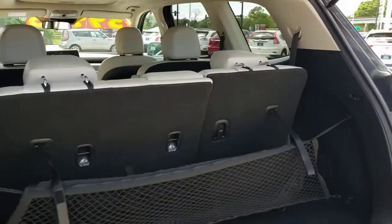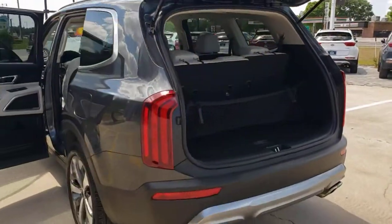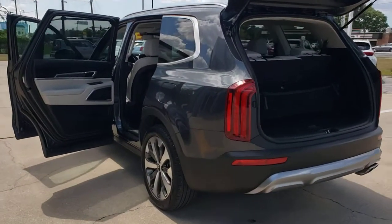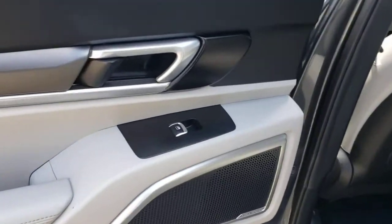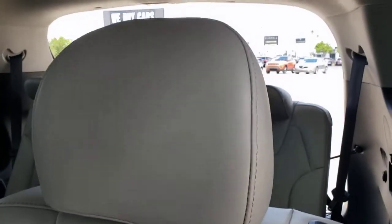The following are some of this vehicle's highlighted options: Sun Moonroof, Keyless Entry, Backup Camera, Satellite Radio, Lane Keeping Assist, Remote Engine Start, Woodgrain Interior Trim, Adaptive Cruise Control, Keyless Start, and Heated Mirrors.